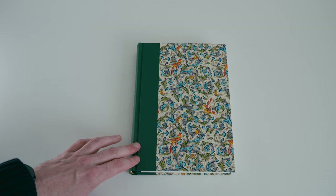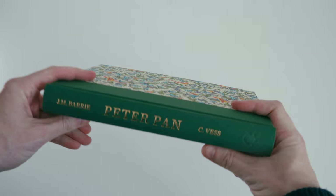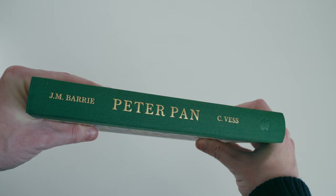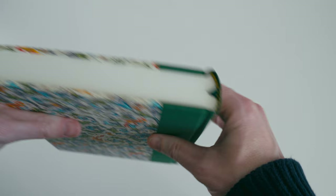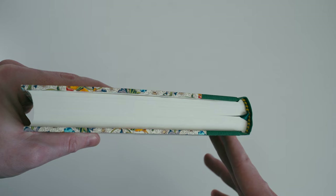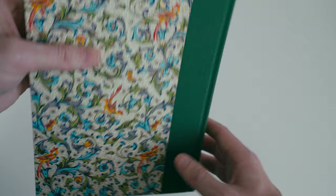The rest of the binding is more conventional — we have the green book cloth, and flipping to the spine we see it blocked in gilt with the title, the author's name, and the illustrator's name, with the Conversation Tree Press mark blind stamped below. There is a green ribbon marker, striped end bands in green and yellow, and all three edges of the text block have been trimmed.